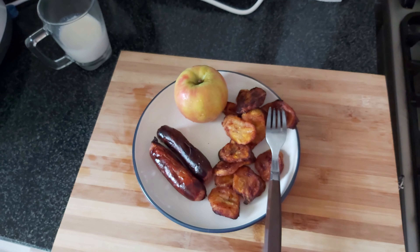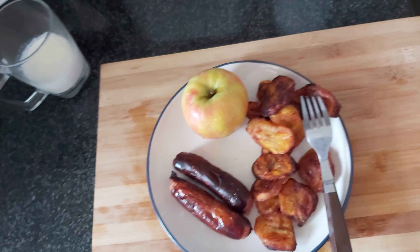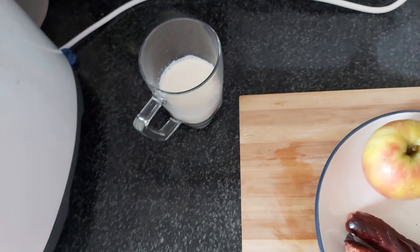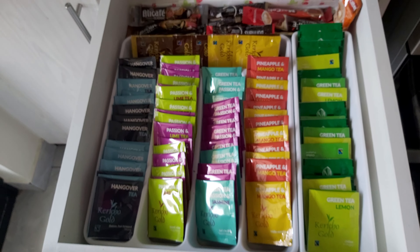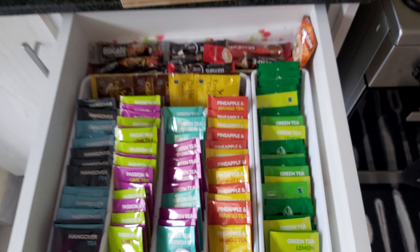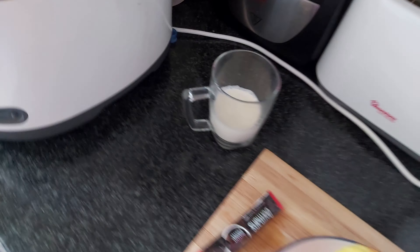Good morning guys — it's Saturday morning and I'm having breakfast. That's plantain, sausages, and apple. I also want to have white coffee. In case I didn't show you how the storage thing turned out — that's how it turned out. Let me pick hot water for the instant coffee.